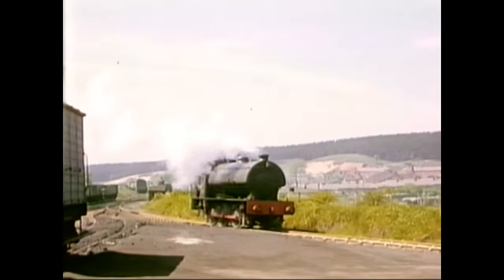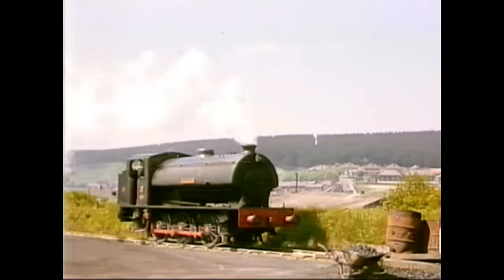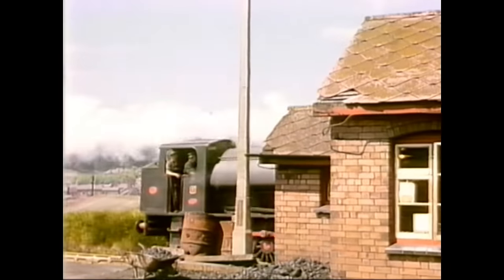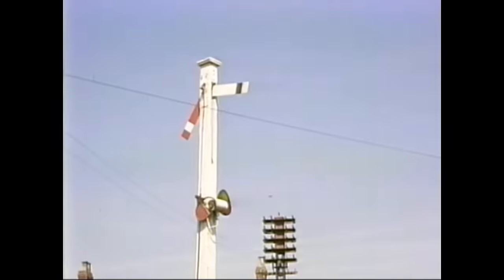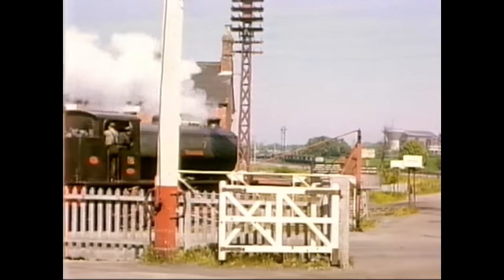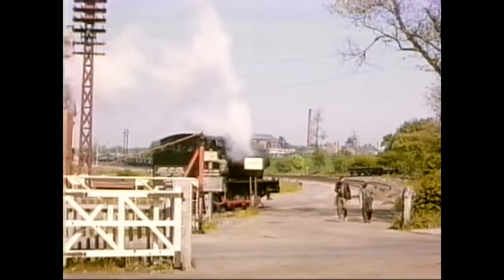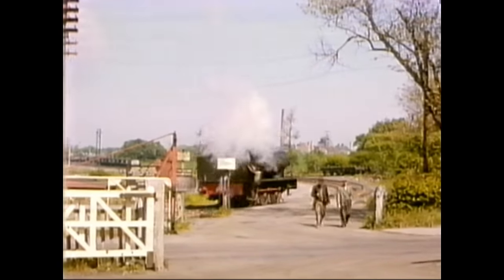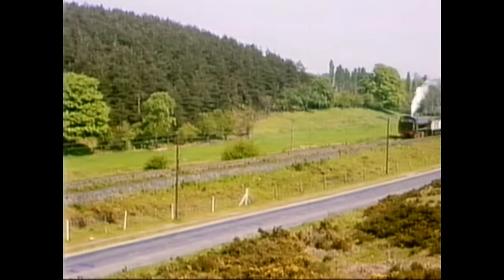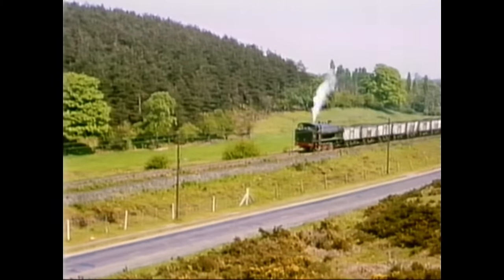By complete contrast, this standard austerity, number seven, Wimblebury, was barely six years old when filmed by Ivo. Passing that intriguing old signal, Wimblebury passes over the level crossing on the way up to the colliery. This is running down towards the exchange sidings with BR, with Cannock Chase in the background. Wimblebury coasts downhill with a train of loaded trucks.